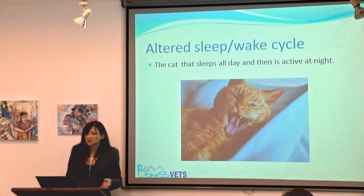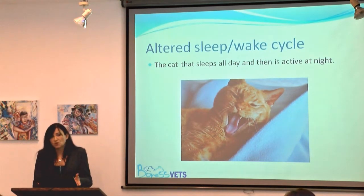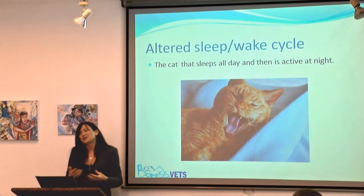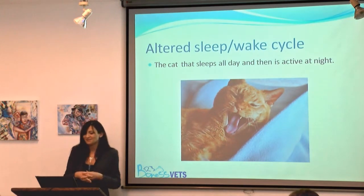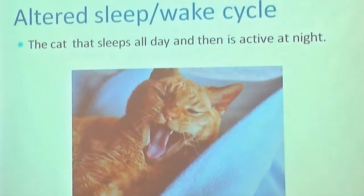Night waking is also a feature of feline cognitive dysfunction syndrome. It is really important to address all these medical issues, and also to remember that we can make things worse: if a cat wakes me up in the night and I go down and feed it and make a fuss of it, they learn and keep doing it. You may have to shut the cat out of the bedroom, but at the same time make sure there's easy access to water, food, and a litter tray, and a nice cosy substitute for your bed.